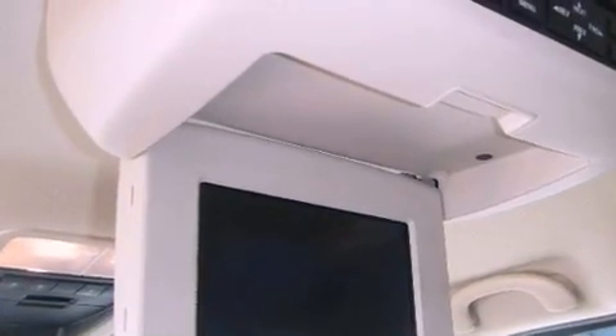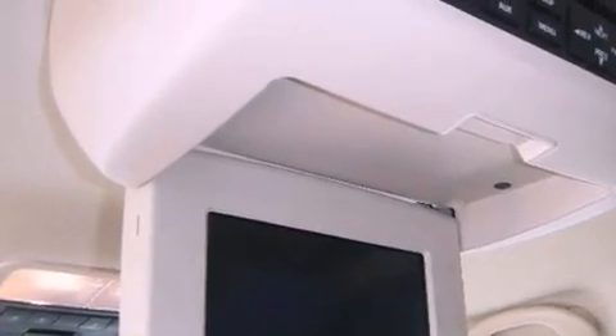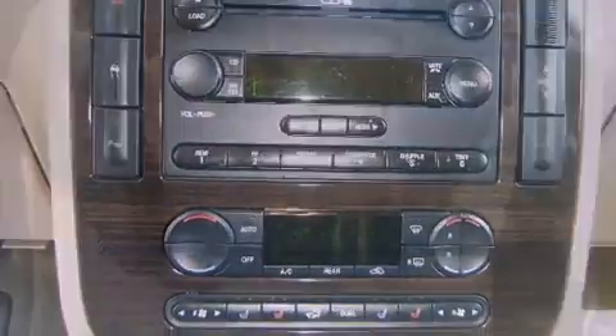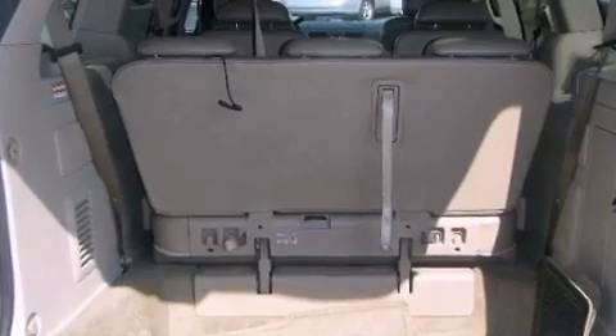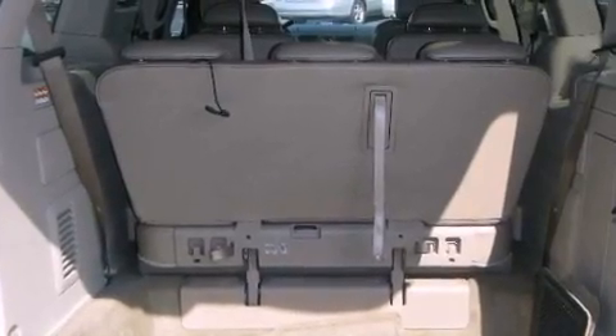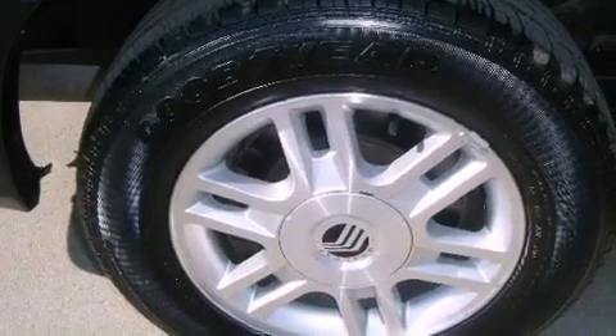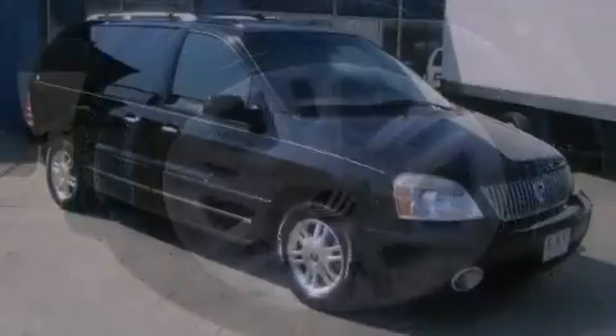The following features are also included: adjustable driver pedals, memory settings for the driver's seat positions so you can recall your favorite position with the push of one button, steering wheel mounted controls, leather seats, an illuminated driver's side vanity mirror, privacy glass, fog lamps, an anti-lock braking system, heated side view mirrors, and cruise control.